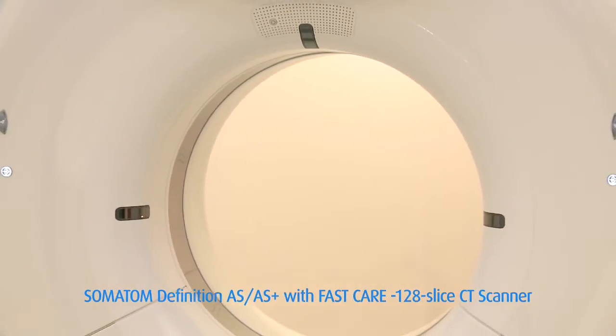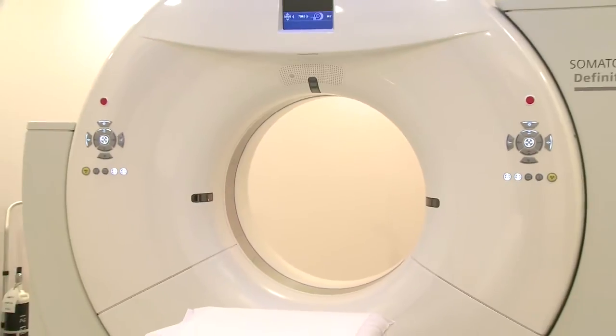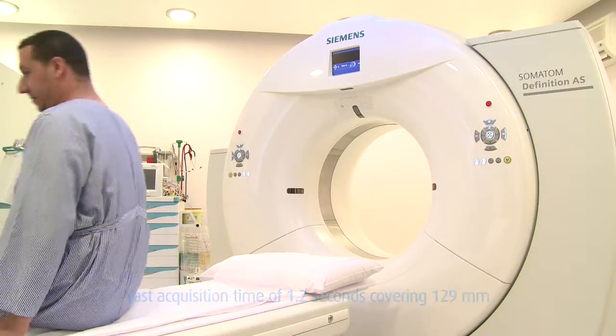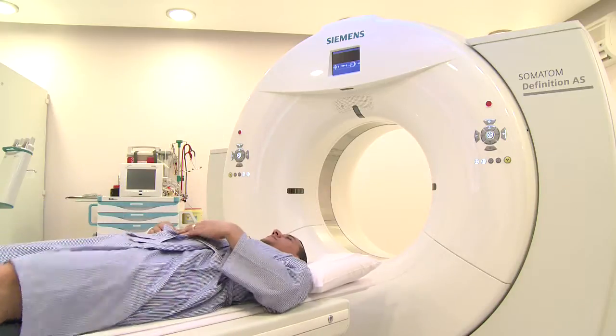The latest multi-slice CT128 has several innovative features which maximize clinical outcome and minimize the dose and time spent with the patient to enhance care and well-being.